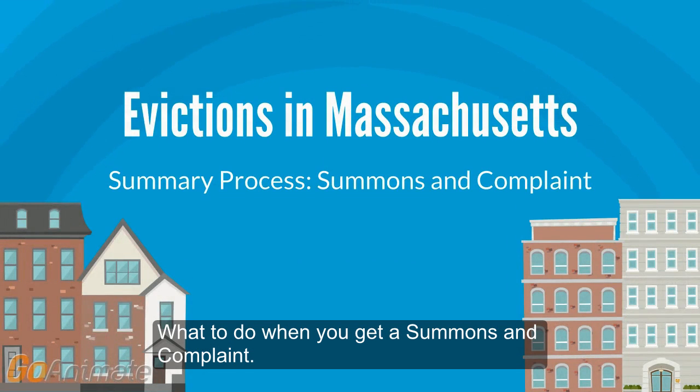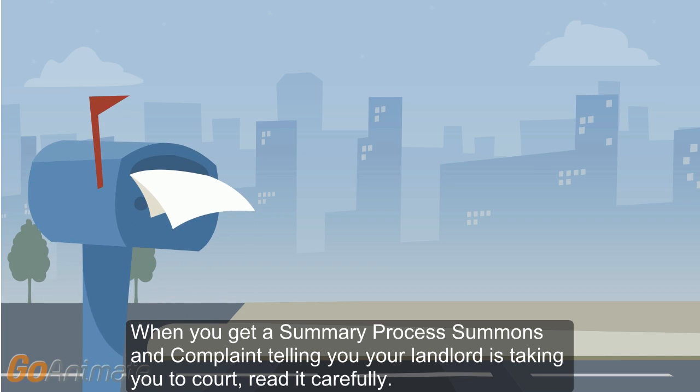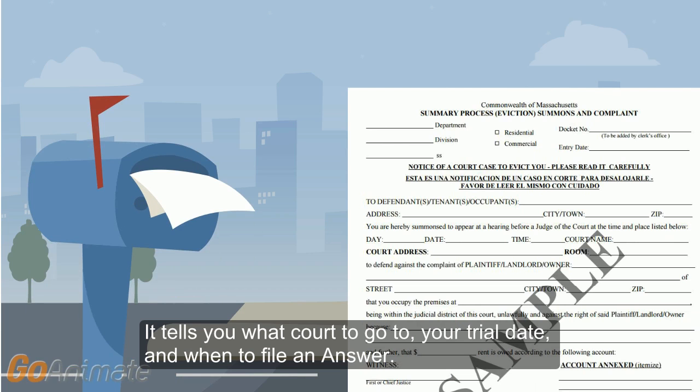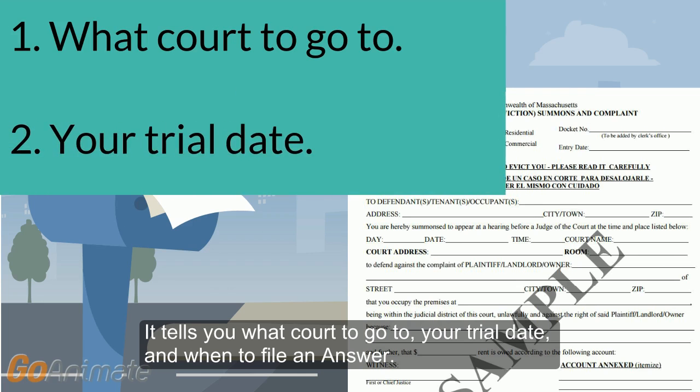What to do when you get a summons and complaint. When you get a summary process summons and complaint telling you your landlord is taking you to court, read it carefully. It tells you what court to go to, your trial date, and when to file an answer.